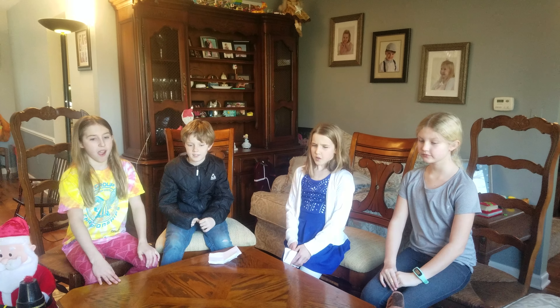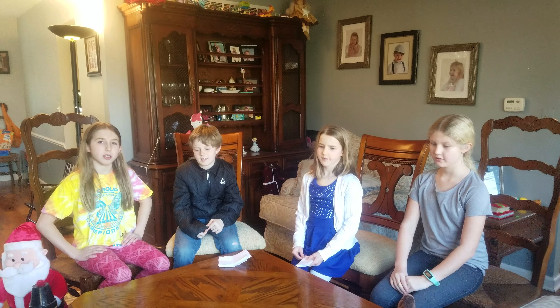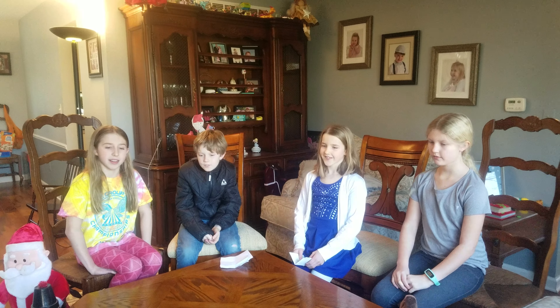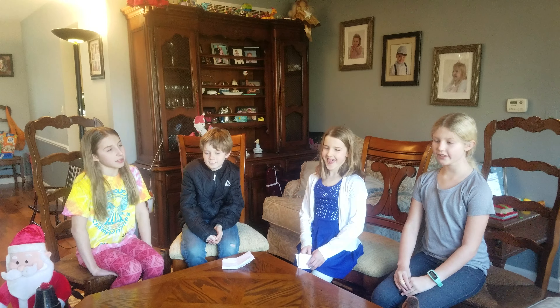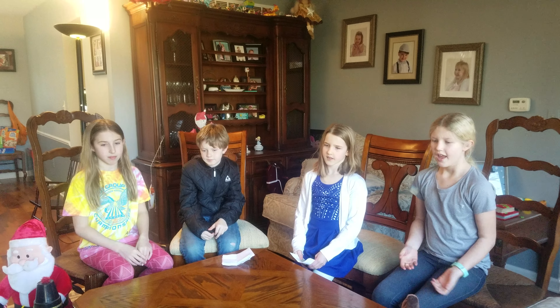Yeah. Where did you guys get this idea from? Well, we were so busy that sometimes we forget our equipment for after school activities. Where did you get the idea for the design? Well, we modeled it off of the majority of any machine, but made it simpler. And we used cardboard and it took three hours to make.